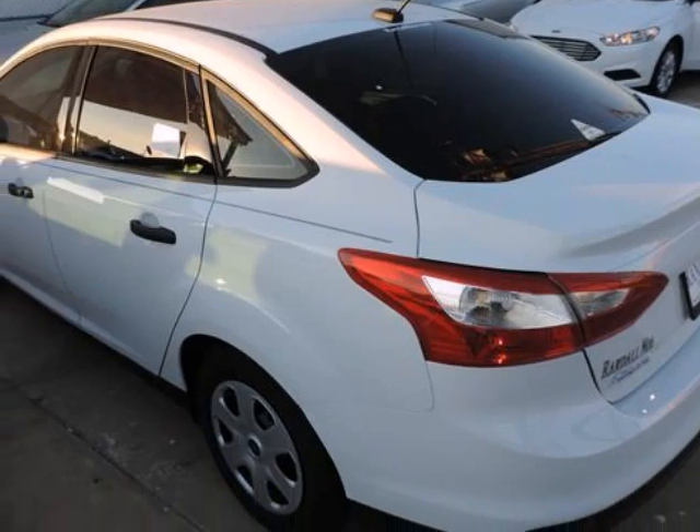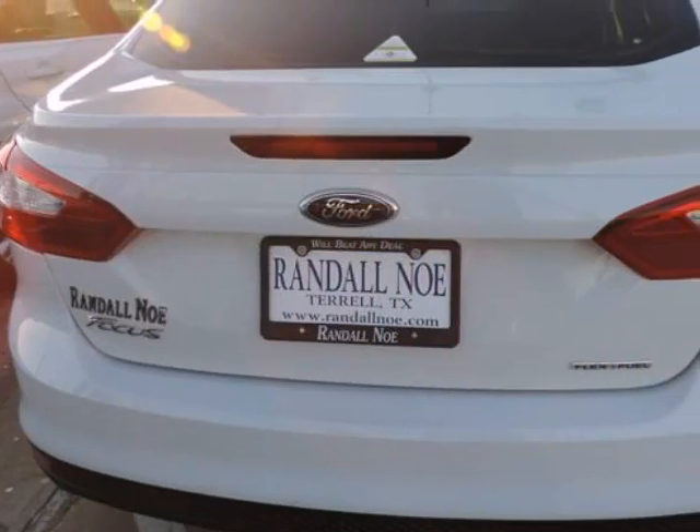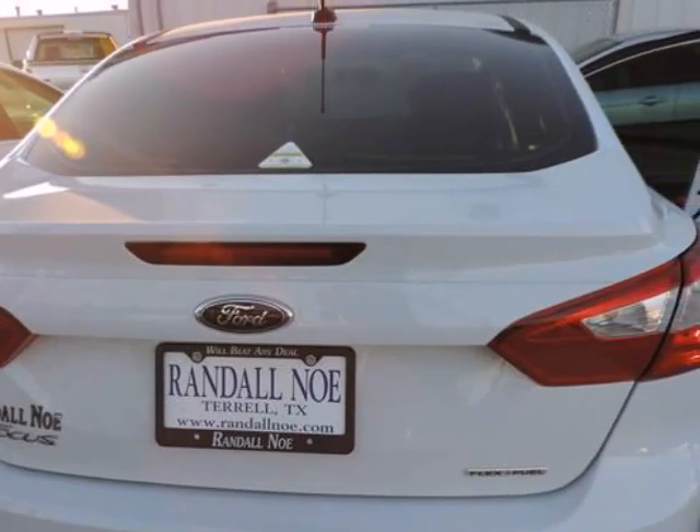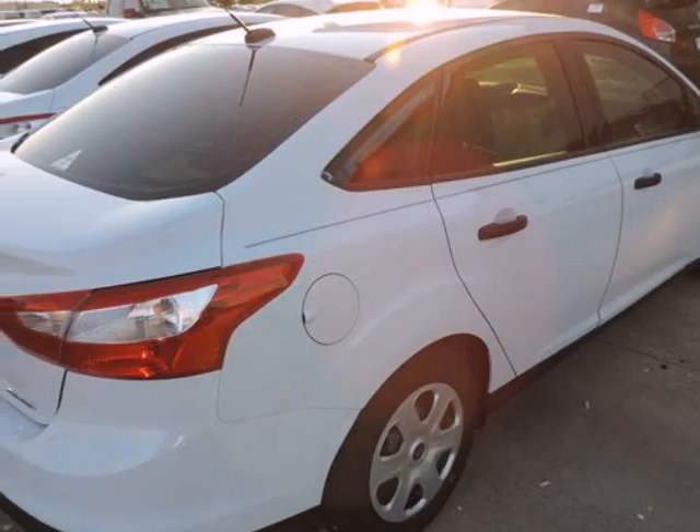Randal New Ford presents this 2014 Ford Focus 4-door sedan S, represented in white and complemented nicely by its charcoal black interior. Under the hood you will find the 4-cylinder engine coupled with the 5-speed manual transmission.